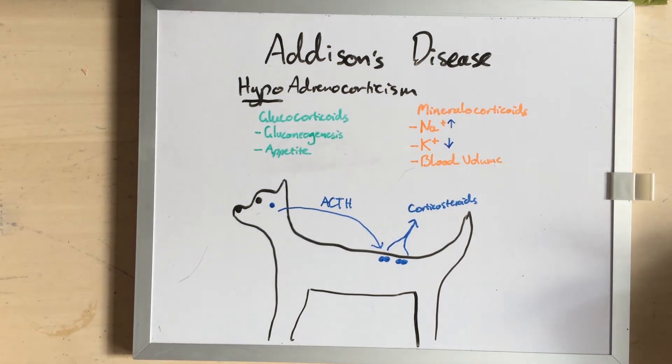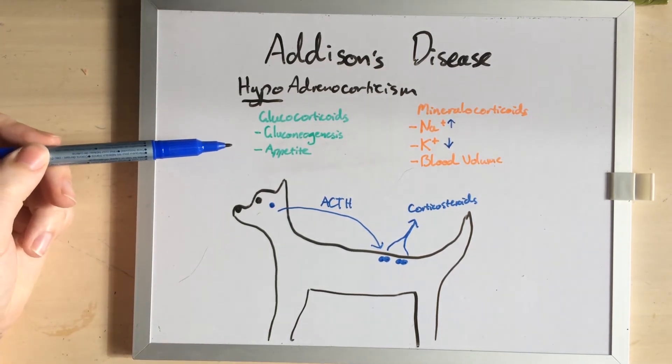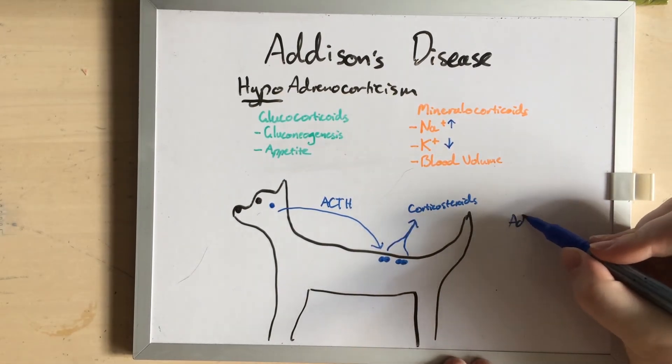Now, if you have a dog who doesn't have any corticosteroids, initially they have really vague symptoms. They're often just a bit slow, a bit fatigued. Perhaps their appetite isn't quite what it should be, and they often get tired very easily. Most people don't notice these symptoms in the early days, so you can end up with dogs who are having an Addisonian crisis.